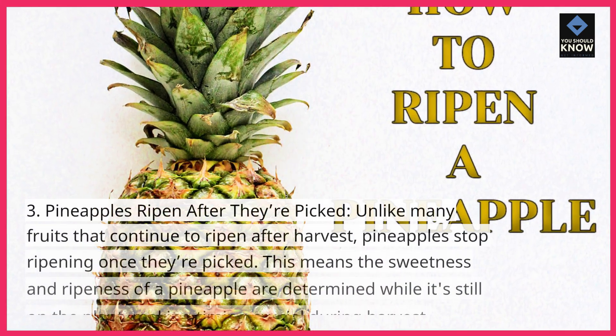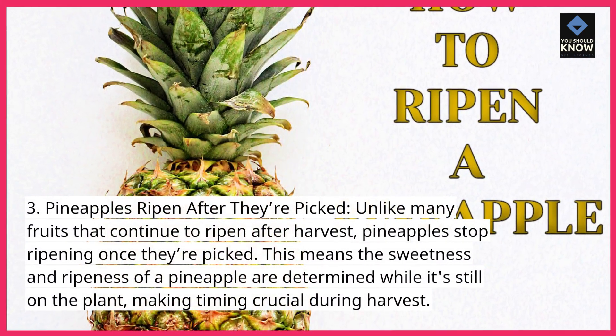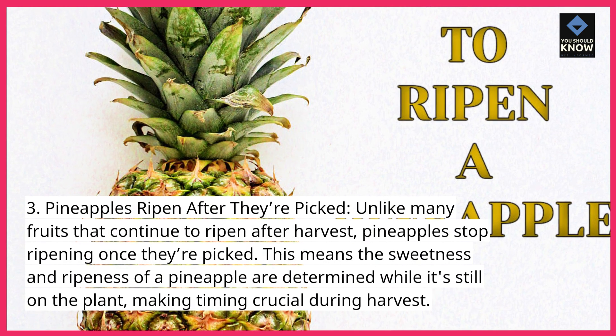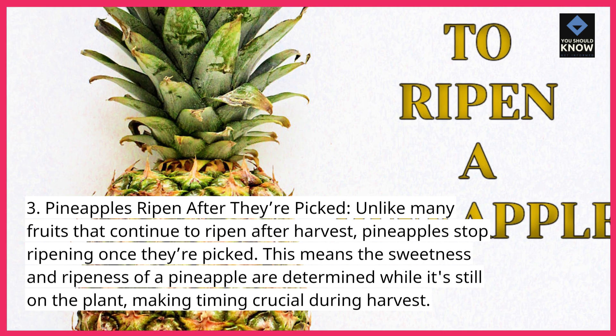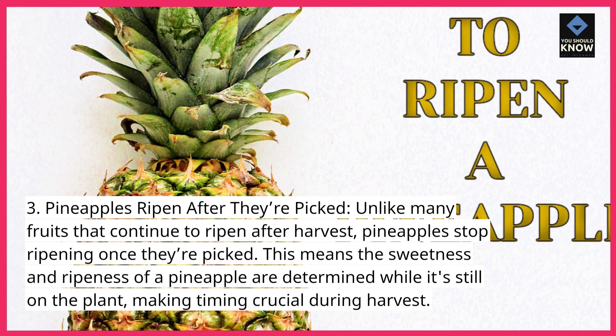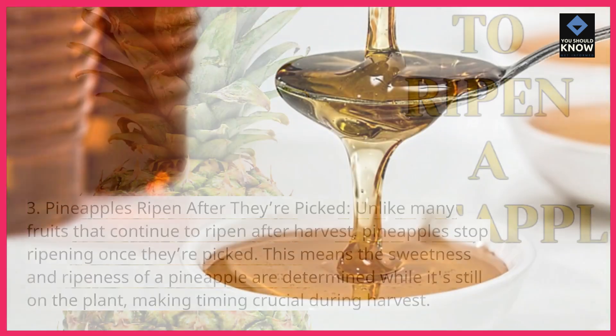3. Pineapples stop ripening after they're picked. Unlike many fruits that continue to ripen after harvest, pineapples stop ripening once they're picked. This means the sweetness and ripeness of a pineapple are determined while it's still on the plant, making timing crucial during harvest.